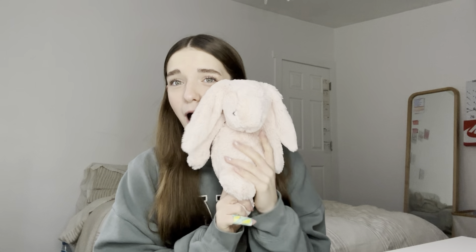Now moving on to gifts from friends. I got this little Jellycat — look at it, it's so cute. It's my favorite color of pink, and I love this color. One of my friends gave me this Jellycat along with a little bag, a polaroid, and a little note. It was super sweet and super cute.